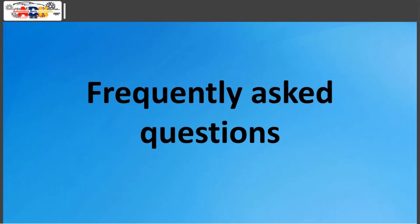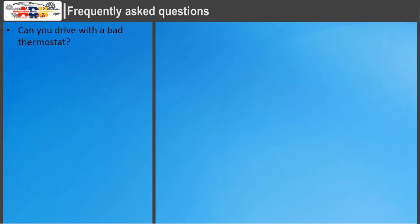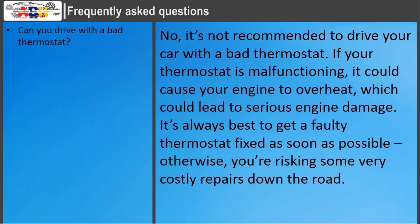Frequently Asked Questions — Can you drive with a bad thermostat? No, it's not recommended to drive your car with a bad thermostat. If your thermostat is malfunctioning, it could cause your engine to overheat, which could lead to serious engine damage. It's always best to get a faulty thermostat fixed as soon as possible, otherwise you're risking some very costly repairs down the road.